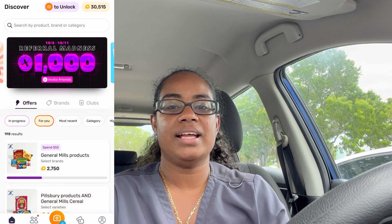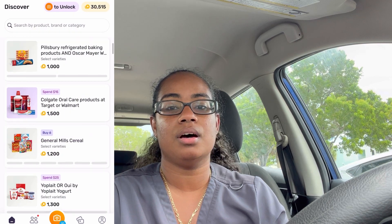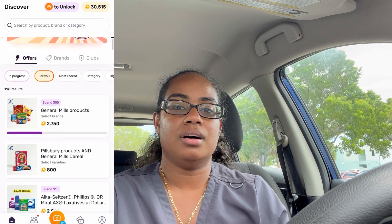With InboxDollars you do have to clip items, but it doesn't matter if you clip them before or after you purchase — as long as they're clipped when you scan your receipt. If you don't want to worry about clipping items, then Fetch would be one of your best bets. With Fetch, you just take any receipt — a Publix receipt, a restaurant receipt, or a gas receipt — scan it, and you'll get a base of 25 points per receipt, which is roughly two cents.